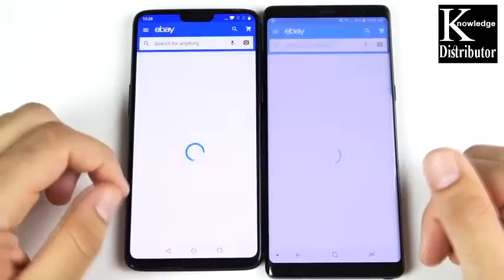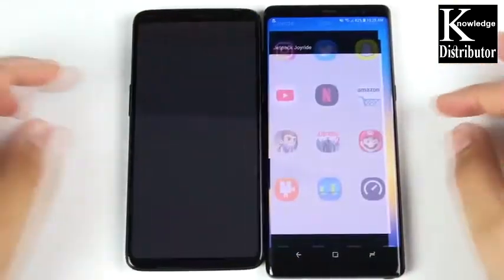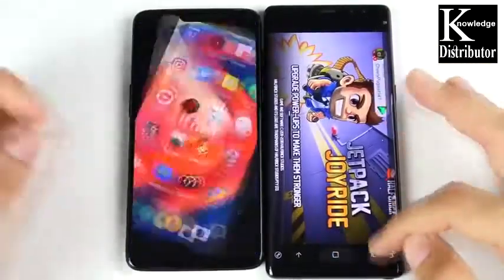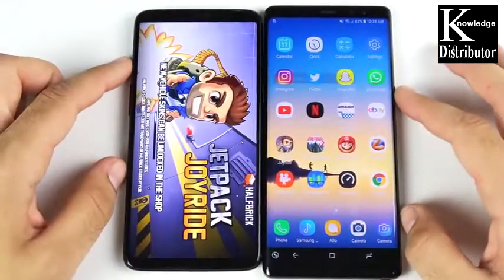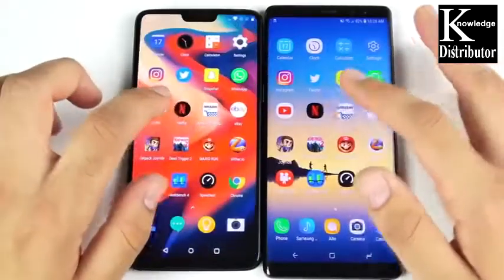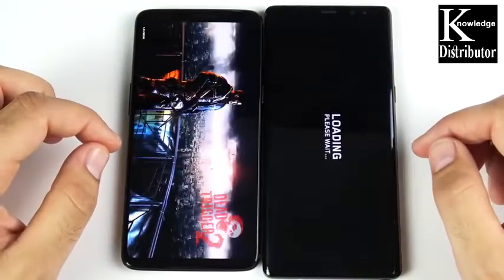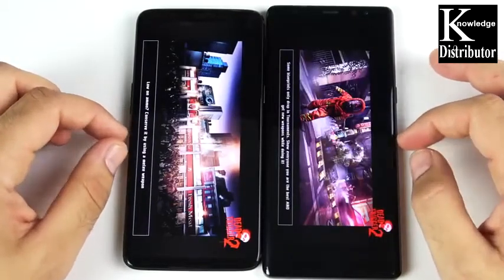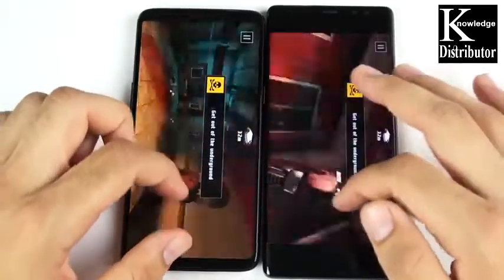Let's go into eBay — OxygenOS is a little bit faster than Samsung's UI. Let's go into Jetpack Joyride — I had to agree to terms, so let me redo that. And clearly that's the OnePlus 6 first. Let's go into Dead Trigger 2, a more graphically intensive game — OnePlus 6 seems to be ahead, and yes we're playing the game first on the OnePlus 6. Both phones play extremely well when it comes to actual gameplay.